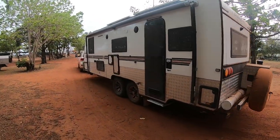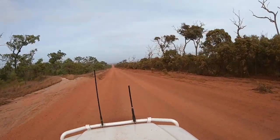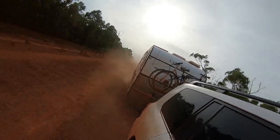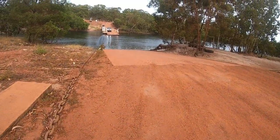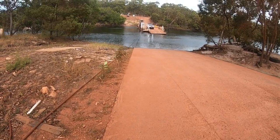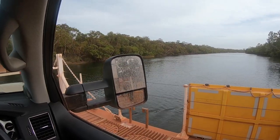We're all hitched up and ready to go, heading back south from the Cape — down to Fruitbat Falls and Elliott Falls. We're going to spend a night there in what they call the gravel pit. We just had to navigate the Jardine River Ferry. The river level drops during the dry season and this late in the season it can be quite a challenge getting a rig like ours on and off the ferry.